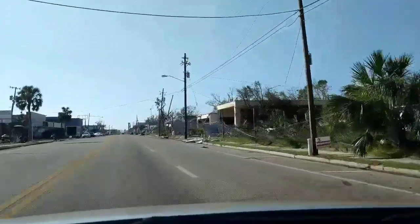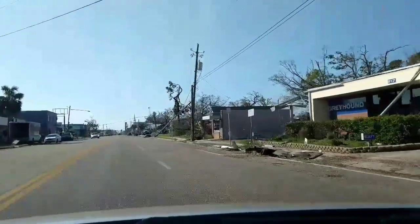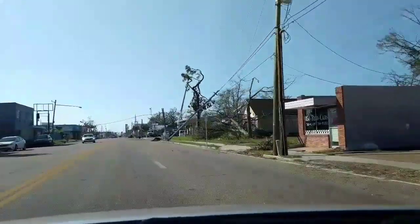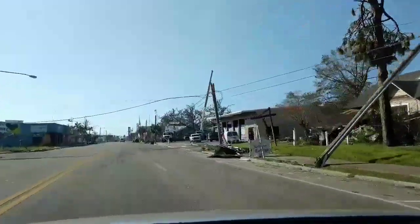This video at the time was recorded October 16th, so it was a pretty fresh just after the storm — four or five days, give or take, after the storm.